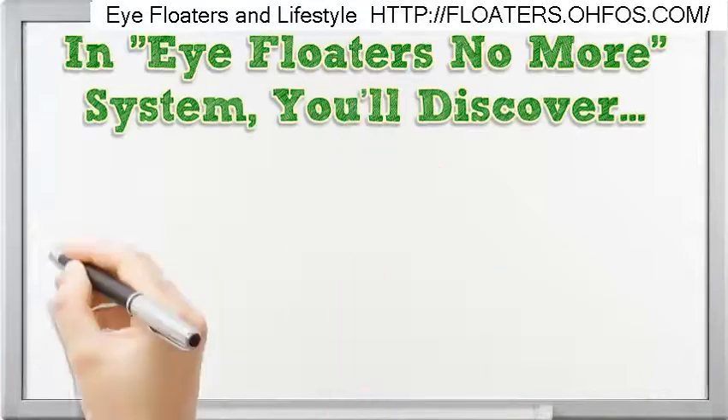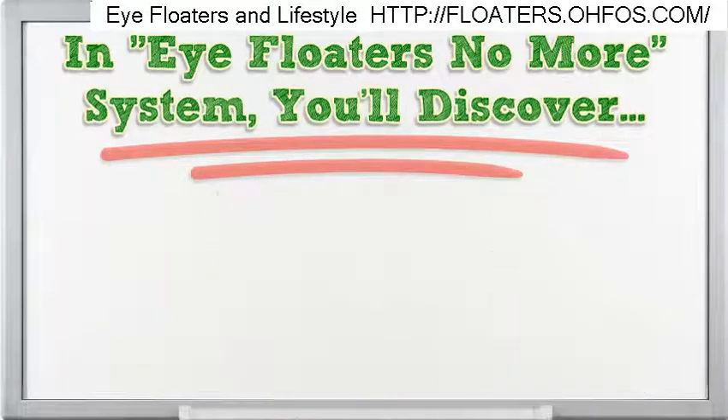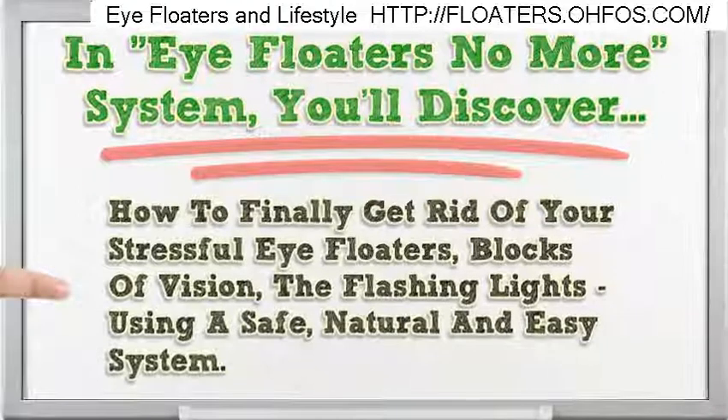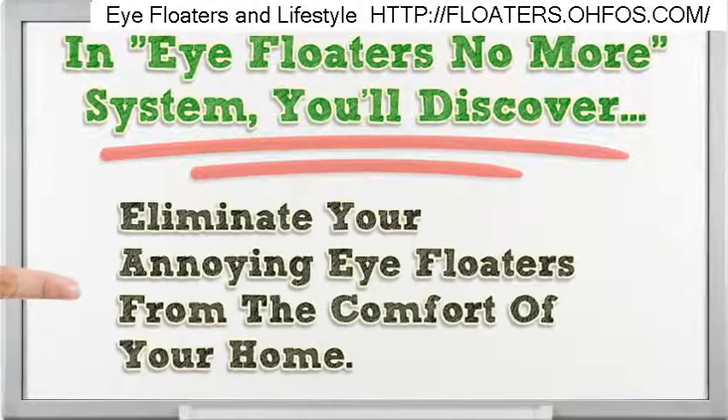In the Eye Floaters No More system, you'll discover how to finally get rid of your stressful eye floaters, blocks of vision, and flashing lights, using a safe, natural and easy system. Eliminate your annoying eye floaters from the comfort of your home.